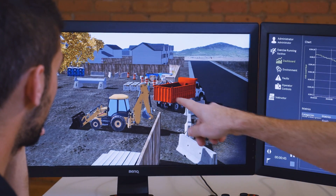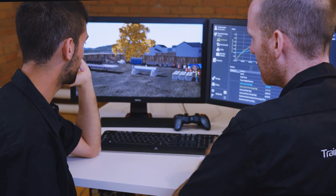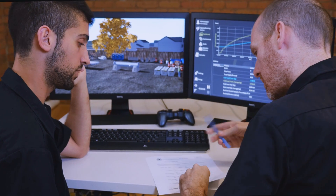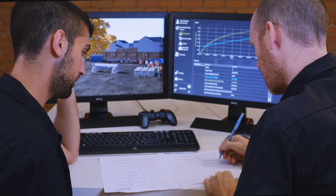From the instructor station, you can monitor the student, create faults, change the weather, create audio and visual distractions, record student performance, and perform after-action review with the crew. It's a complete learning platform.